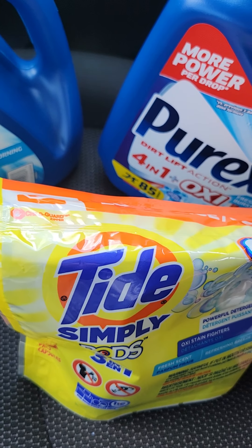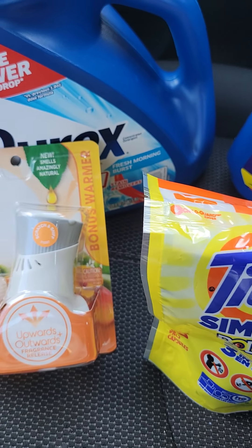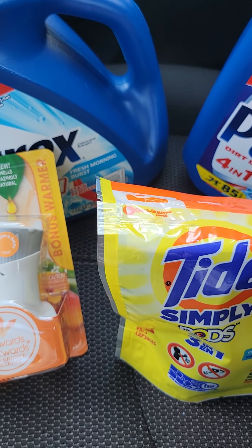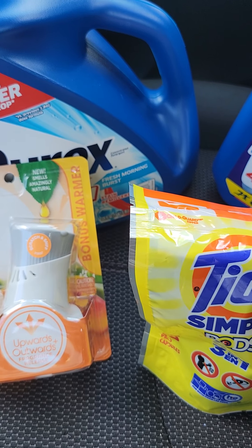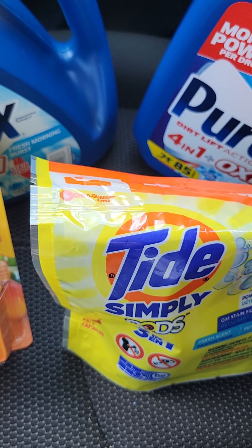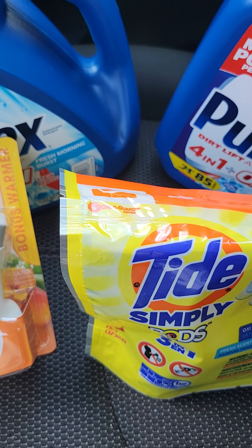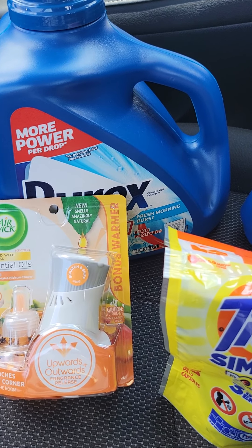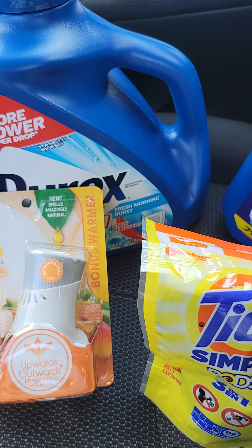The next item I got was the Tide Simply 13-count pods. I also got two Airwick Starter Kits at $3.50 a piece, which equaled $7.00, and there was a $3.50 digital coupon. For the Tide Simply, it was $2.95 with the $1 off coupon. Make sure you clip all of your digital coupons for these items, and you have to get your total to $25.00, and you would be paying $10.50 plus tax.